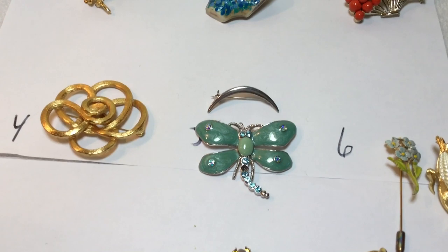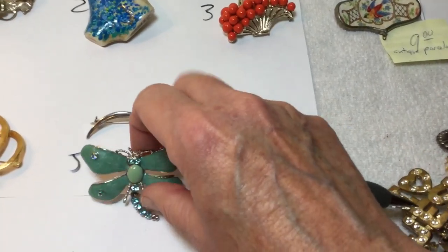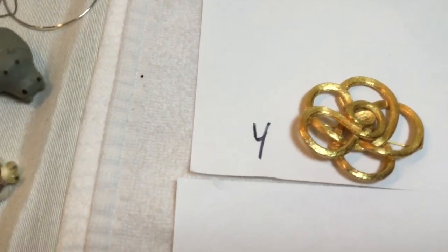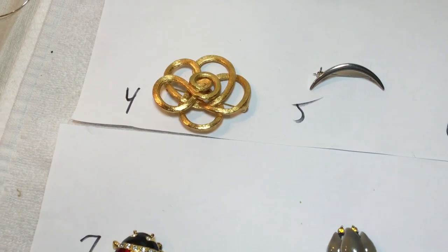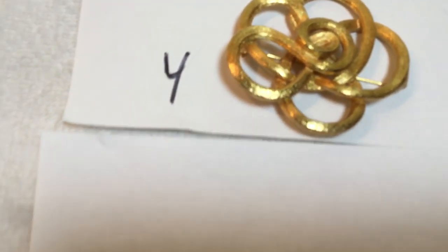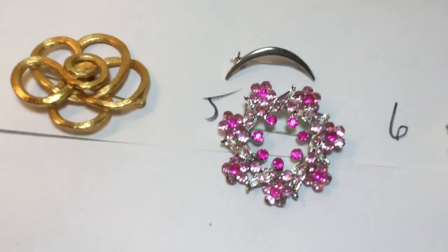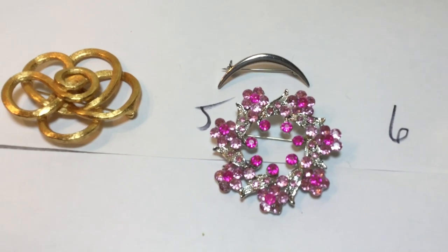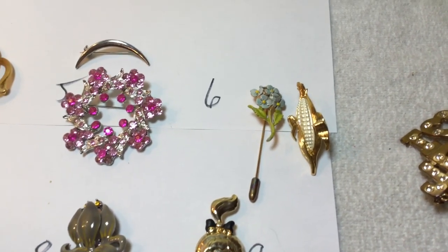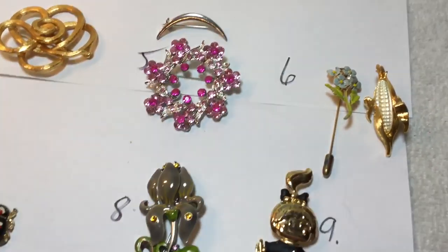I don't know what to do about that one. I'm not doing that — we're going to have to put something else there. Sliver of a moon, and what? How about a pink rhinestone? Pink rhinestones — are they all there? If you want this, I can get it to you, but it's missing that one piece. It's really cute, though.